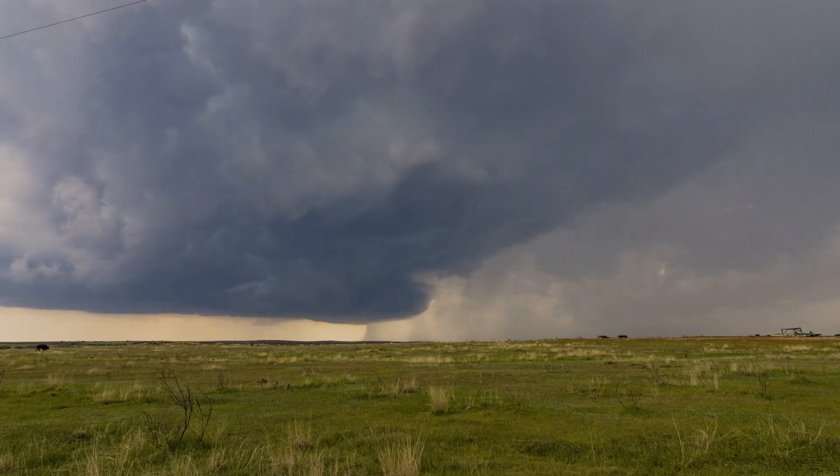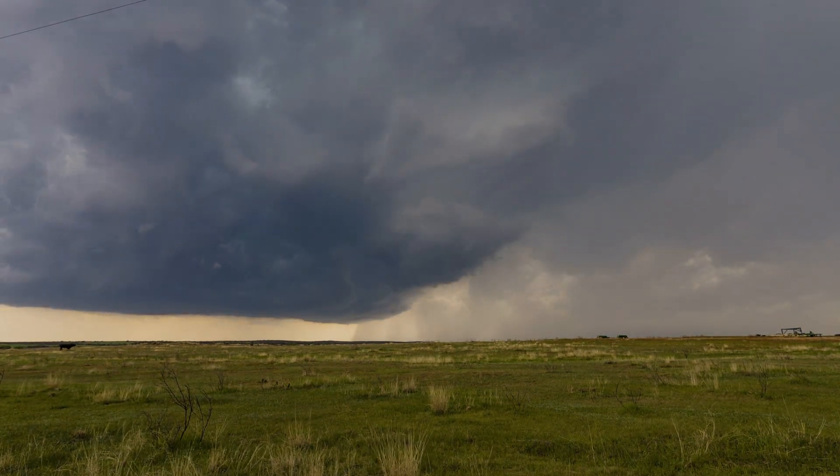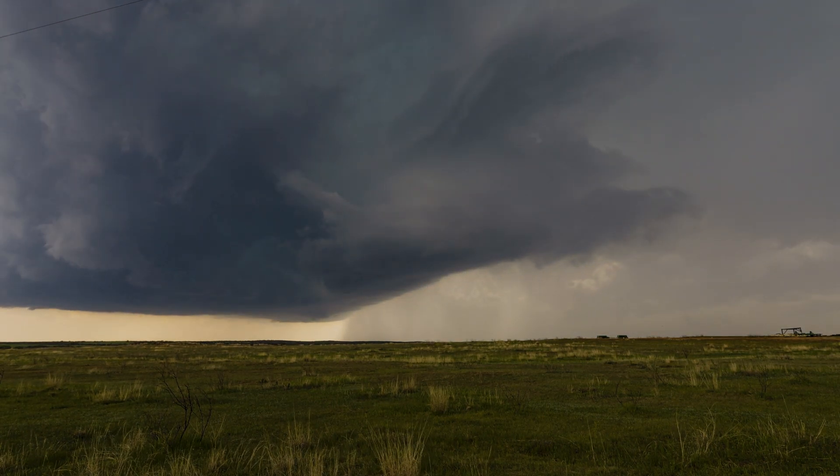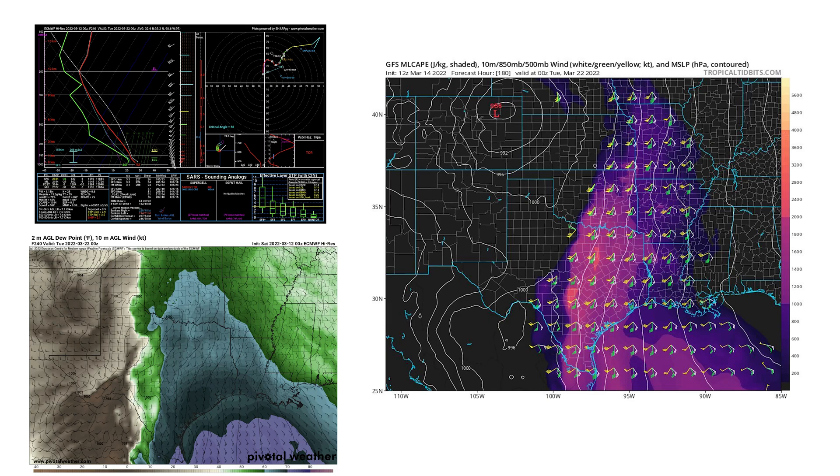The strong mid-level winds from the jet allow storms to form that don't rain on their own updrafts — a process called venting — sending precipitation ahead and away from the storm's updraft. The combination of upper-level flow along with cyclonic motion at the surface means that winds change direction with height. In addition, this causes a dry line to form: a sudden change in humidity at the surface that begins to tighten into a focused boundary where storms can fire up.